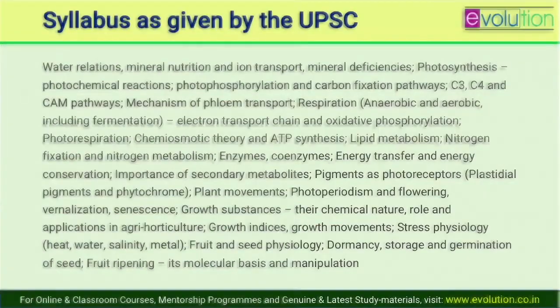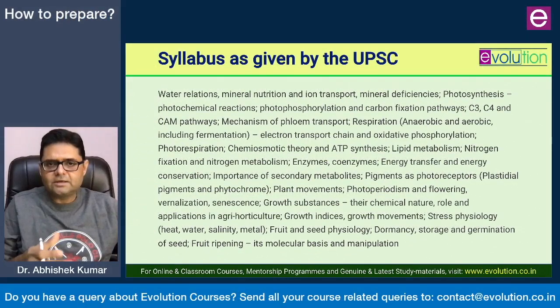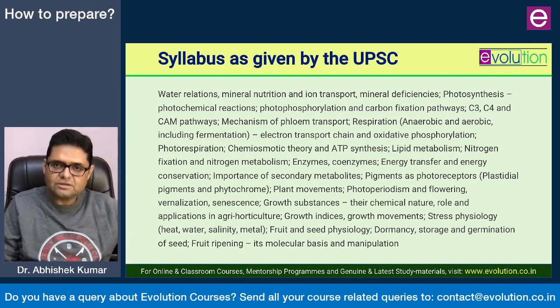Let us take a look at the syllabus. I am giving you the unprocessed syllabus the way UPSC gives it. When you read the UPSC notification, this is a long paragraph with topics separated by commas and semicolons. Certainly a lot of related topics are placed far away from each other. We are going to break topics according to their relation with each other and organize them in a manner that gives you a good coherent concept. I have organized the entire syllabus in that order.